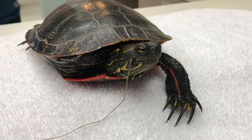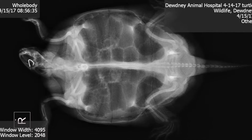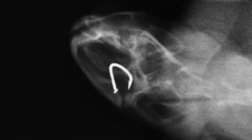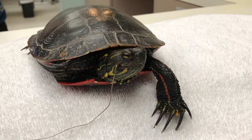Before surgery, we did take a quick x-ray to ensure there was just one hook. The big problem is, whoever was fishing had used an illegal barbed fishing hook and caught this turtle instead — and worse, it caught it between the soft tissue and the jaw.